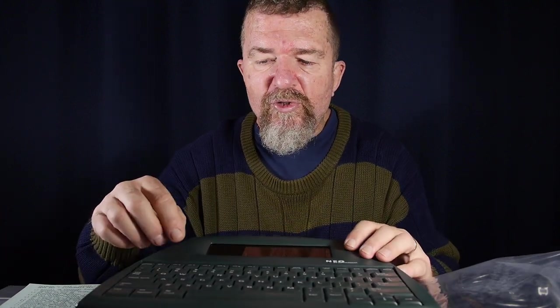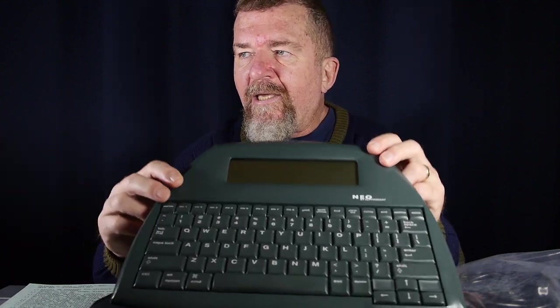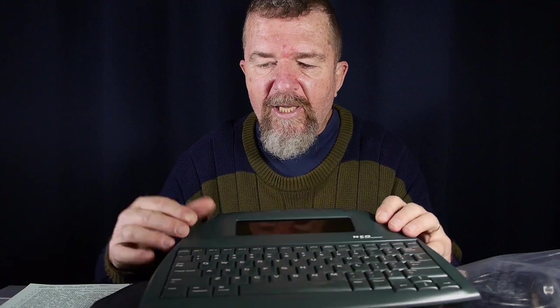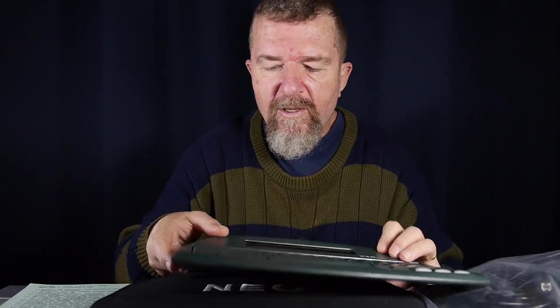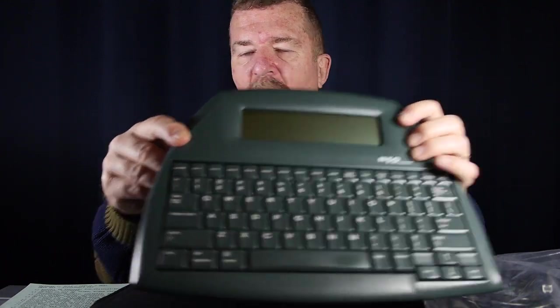These are essentially unnamed files — you haven't given them a title, you just started working. For instance, file number one here is blank with just a cursor, and we can start typing a test document. Then I can press file two and start typing there, put some random text in. I can go back to file one and it switches back. So I can have eight different files I'm working on simultaneously.